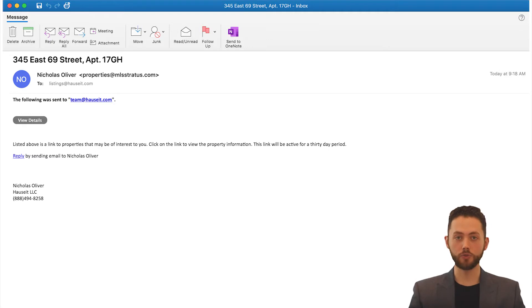The OneKey MLS is used by agents who are members of HGAR, the Hudson Gateway Association of Realtors, and LIBOR, the Long Island Board of Realtors. If your property is in Long Island or the Hudson Valley, we've sent you a link from Stratus, which allows you to view your listing in the OneKey MLS.